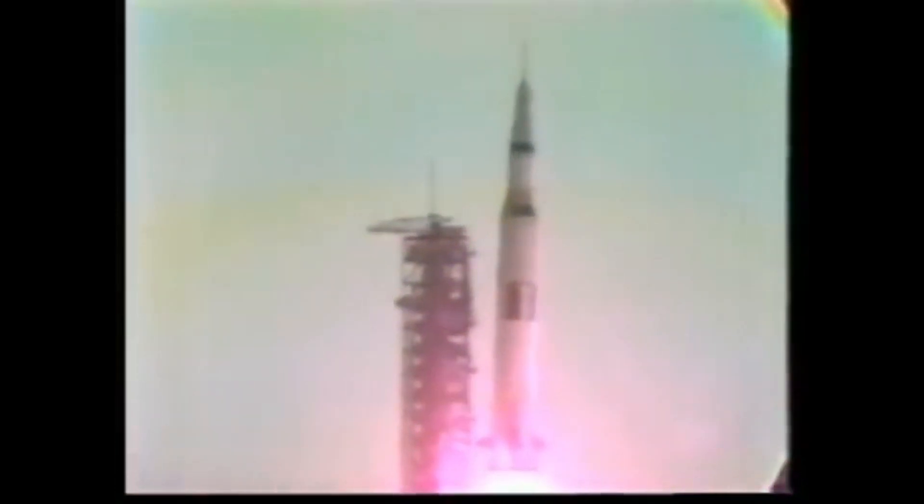32 minutes past the hour. Liftoff on Apollo 11. Oh, boy. Oh, boy, it looks good.